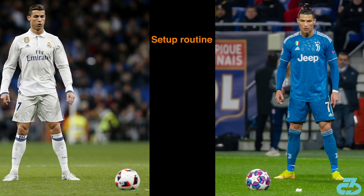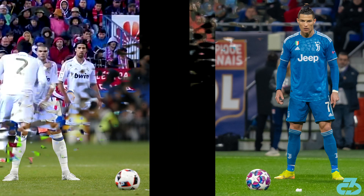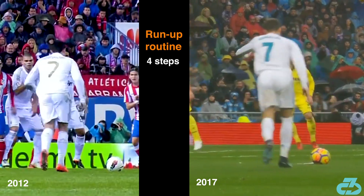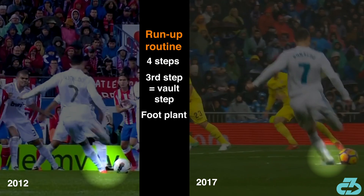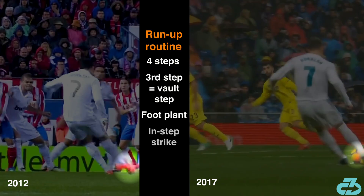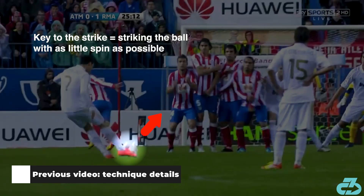It's the same distinctive routine: a step-back, V-leg position, deep breaths, and pulling up on the shorts, run-up with a vault step, left leg planted closely to the ball, and instep strike. For much more detail on the technique, I encourage you to watch the video I made specifically on his technique.